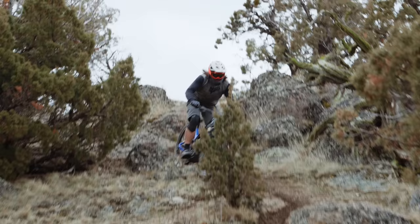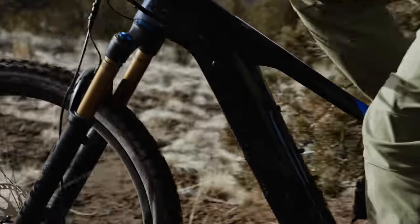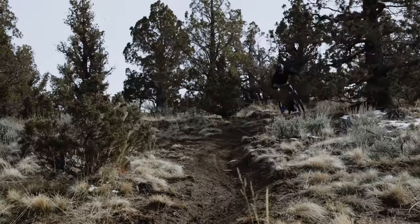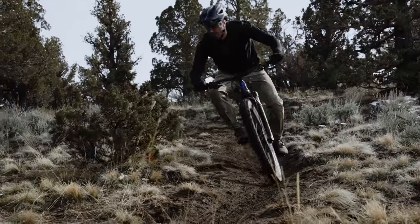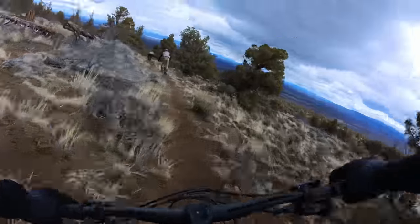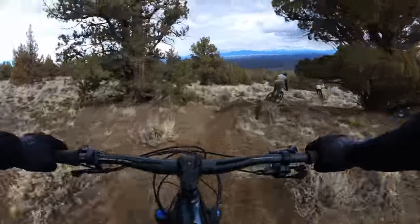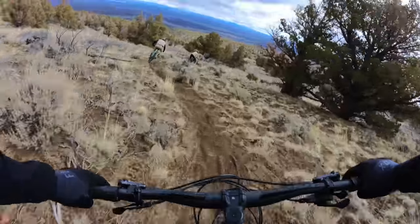The ideal candidate for the Giant Trance X is someone who wants to cover ground on slightly less gnarly terrain — someone who rides far and wants the Live Valve to help preserve battery over a long day. It feels like a bike for big backcountry adventure, covering ground efficiently, rather than descending the roughest and gnarliest chunky stuff.